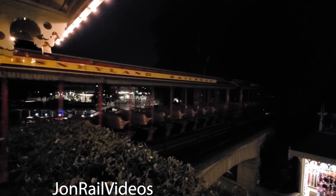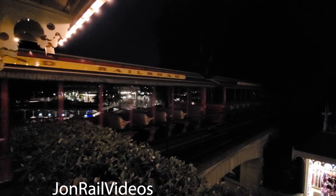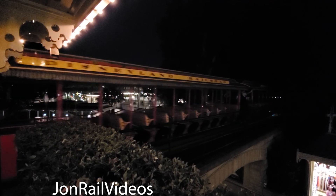Welcome aboard the Disneyland Railroad. We're embarking on a Grand Circle Tour. We'll be stopping at New Orleans Square, Mickey's Toontown, and Tomorrowland. We'll also visit the Grand Canyon and make a trip back in time.